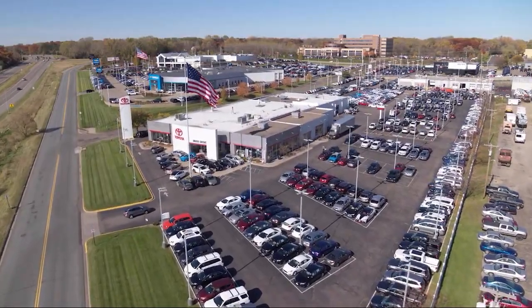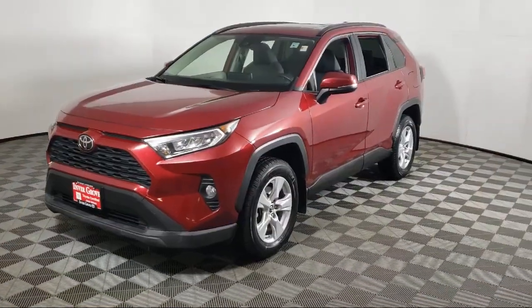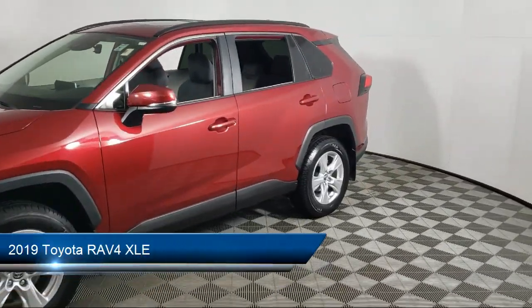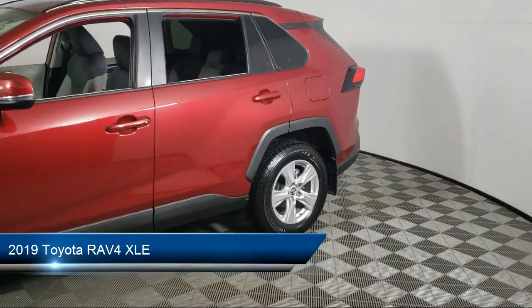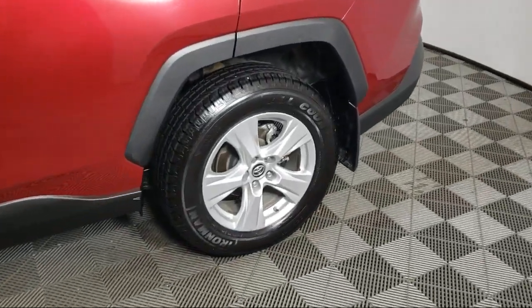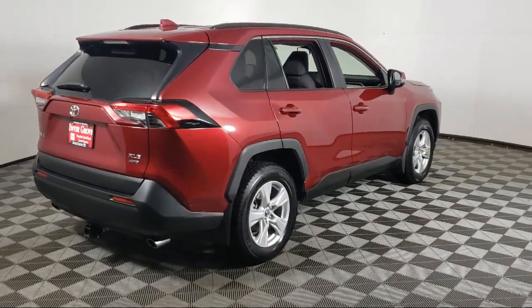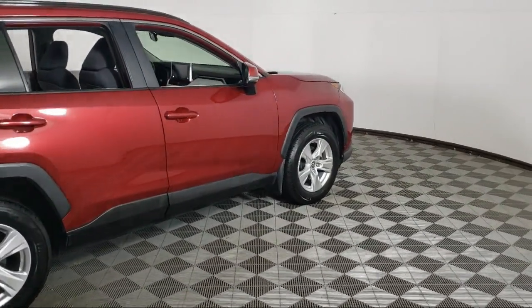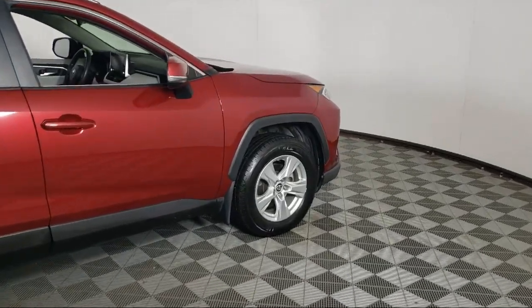Invergrove Toyota welcomes your interest in one of our great vehicles that comes equipped with keyless entry, all-wheel drive, rear spoiler, air conditioning, traction control, cruise control, fog lights, power windows, daytime running lights, heated side mirrors, and has less than 60,000 miles on the odometer.